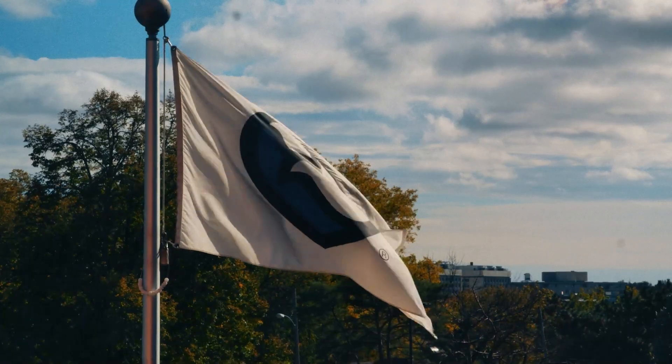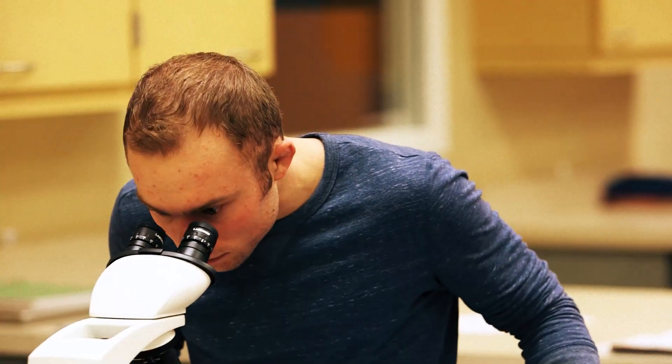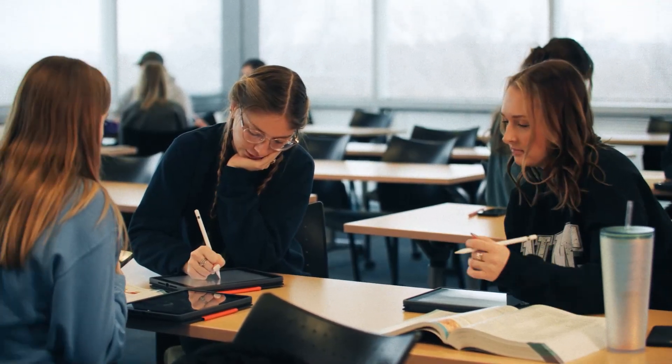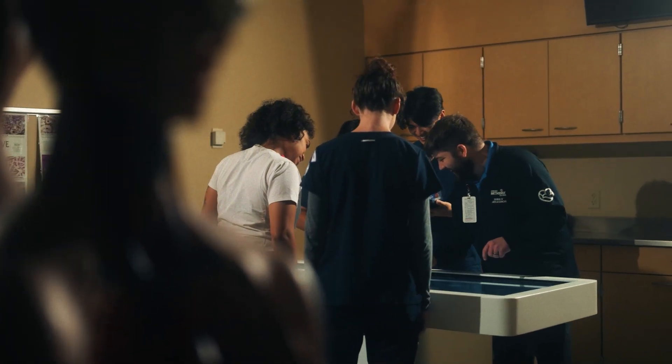Welcome to Nebraska Methodist College. With more than 40 certificate and degree programs, we're creating the next generation of healthcare professionals. Our classes are offered online and on campus, but let's take a tour right now of our Josie Harper campus in Omaha.